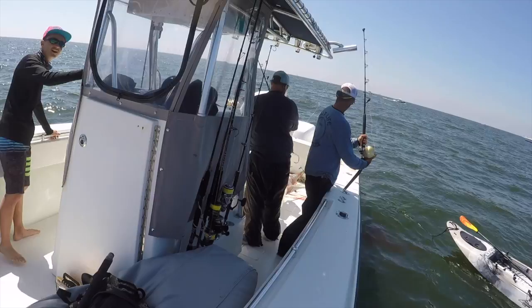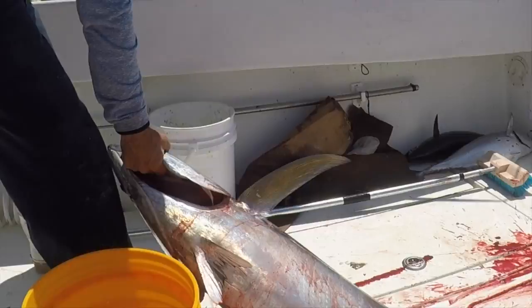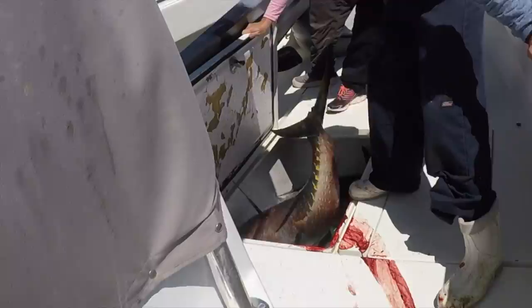After catching our fair share of yellowfin and blackfin tuna from the boat, we decided it was time to launch some plastic. With a Kaku Pro Staffer on board, it was time to give it a shot. But what happened next was completely unexpected.